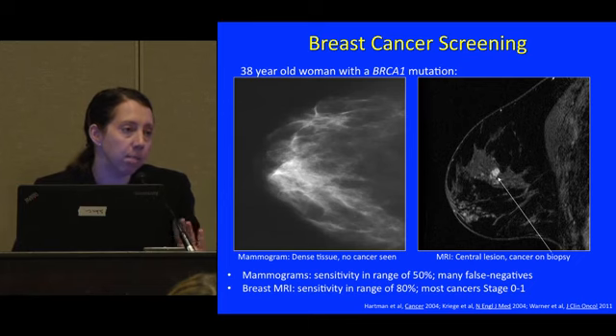At the moment, the consensus is that both mammogram and MRI should be used in a screening program.